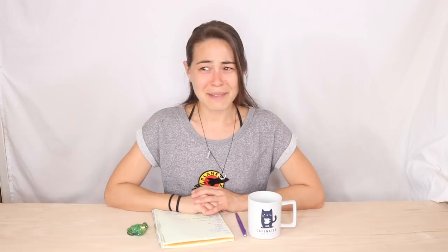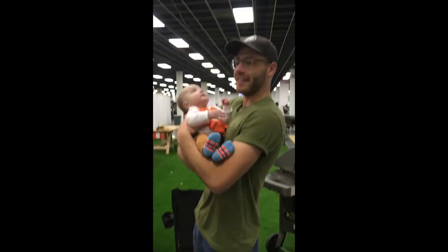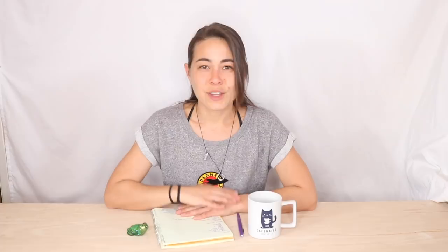Oh lord, hi! Oh my gosh, hi! I'm very confident — don't be nervous. Is this right? Is this how you hold a baby? Wow, it's so great to meet you, Sonny! Welcome to our world.